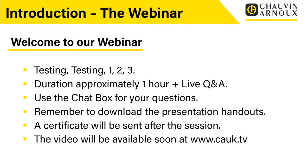Remember to download the presentation handouts. If you look in the GoTo toolbar you'll see a section called Handouts with a PDF copy of the presentation slides to download before you leave. You will also receive a certificate after the session to record your attendance, and the video will be available on our media website www.cauk.tv, where all our previous webinars are also hosted.